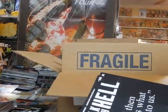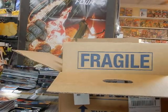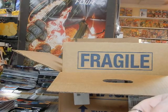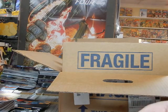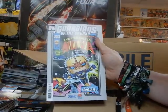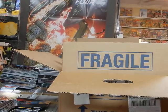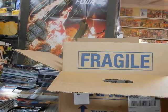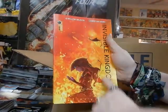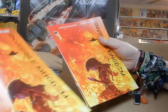Guardians of the Galaxy — this is a variant cover, the Funko Previews exclusive variant, featuring Nova on the front. We've got Berger Books — Karen Berger's Invisible Kingdom. Really bad placement of the logo because you can't see the book at all, but that copy is being set aside for somebody.